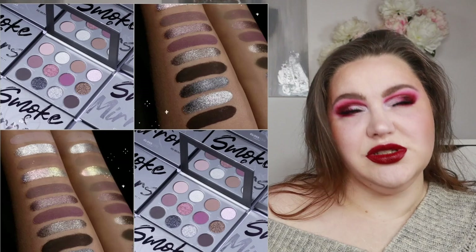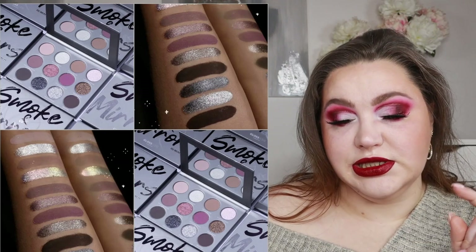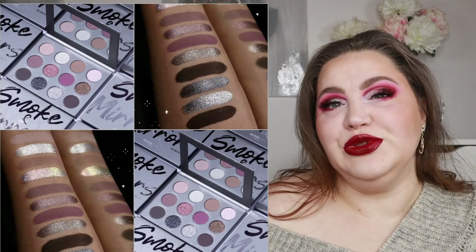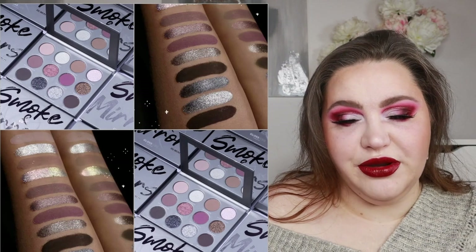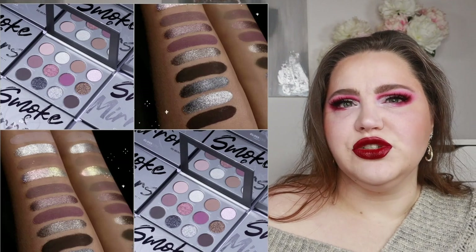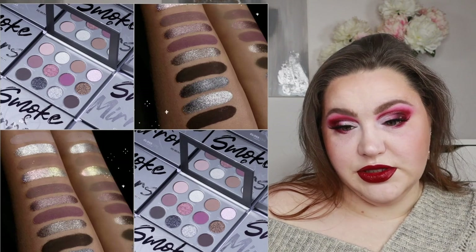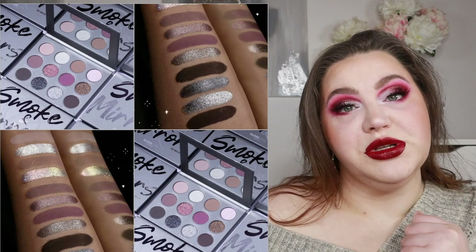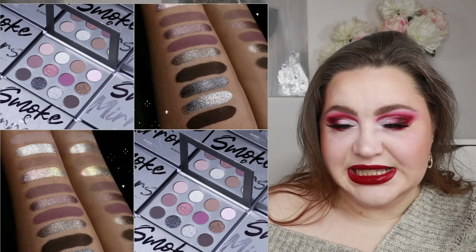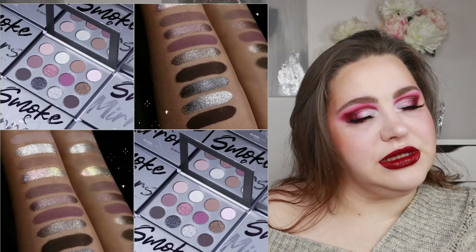We also have a new palette from Gloss Gods Cosmetics — a 12-pan palette with six mattes and six shimmers. This is the Smoke and Mirrors palette, a cool-toned palette with some berries and a lot of silver. It feels like silvers are really trending right now — last week we talked about the M Cosmetics silver lining eyeliner, and this week we have the silver palette from Gloss Gods.